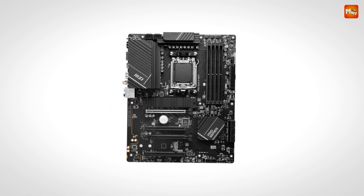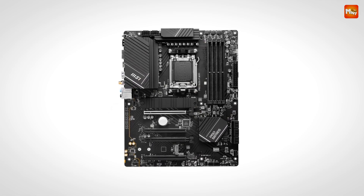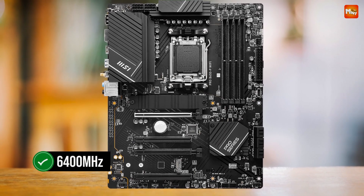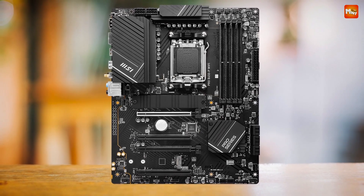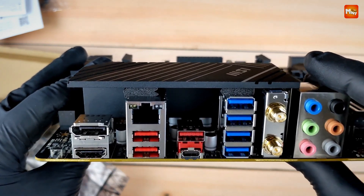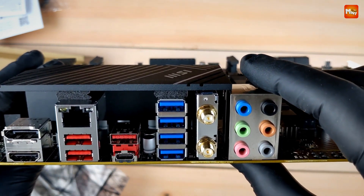Say goodbye to average audio — with MSI's Audio Boost, you'll experience rich, dynamic sound that makes you feel like you're in the game. Pros: robust VRM, M.2 Shield frowser, PCIe 4.0 support, and DDR5 support. Cons: limited overclocking potential and aesthetics.